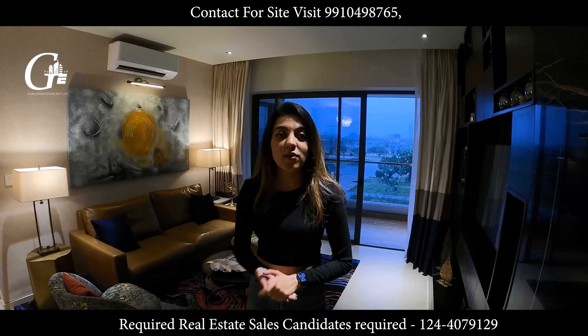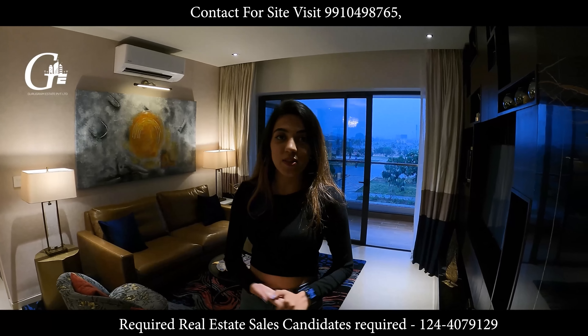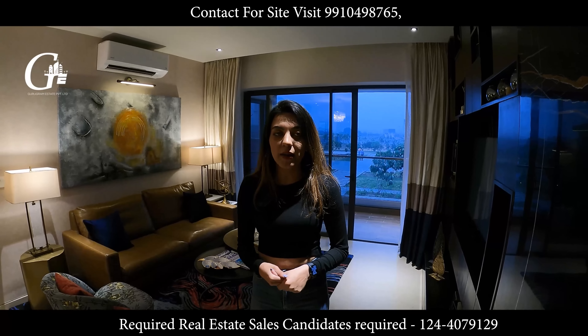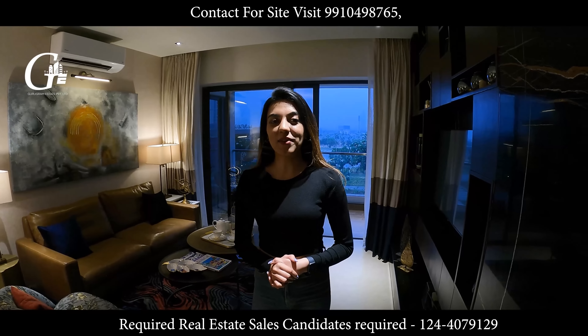Our exclusive offer — do not forget — only by Gurugram Estate Private Limited. Give us a call and we will take you for a site visit. I will be there in the office all the time. So that's it for the day. See you next time. Bye.